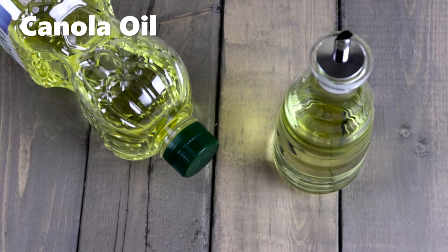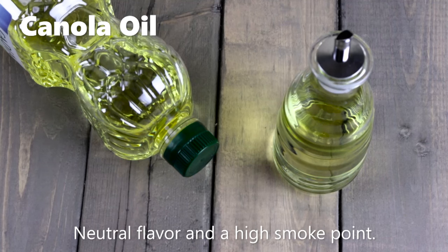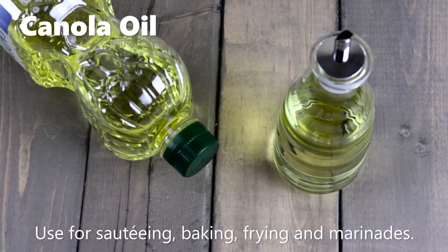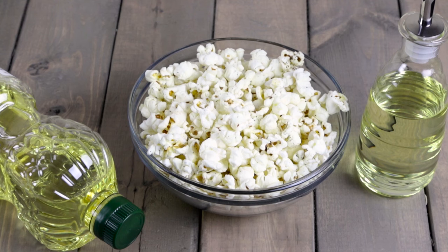Canola oil is made from seeds of the canola plant. It is low in saturated fat, has a neutral flavor, with a smoke point of 400 degrees Fahrenheit. It is commonly used in sautéing, baking, frying, and marinating. It's good for all-purpose cooking and dressings. Make your own stovetop popcorn by heating 2 tablespoons of canola oil with ¼ cup popcorn kernels.